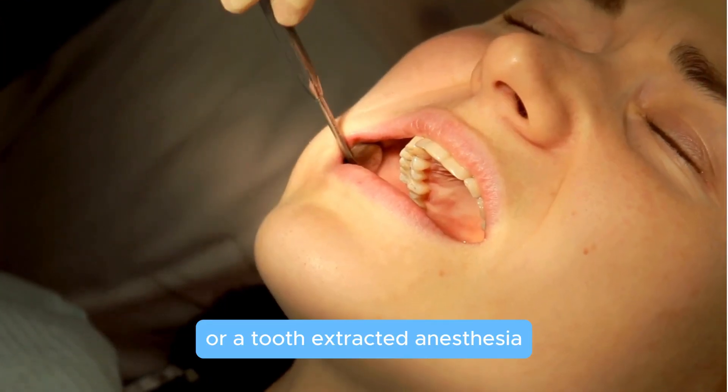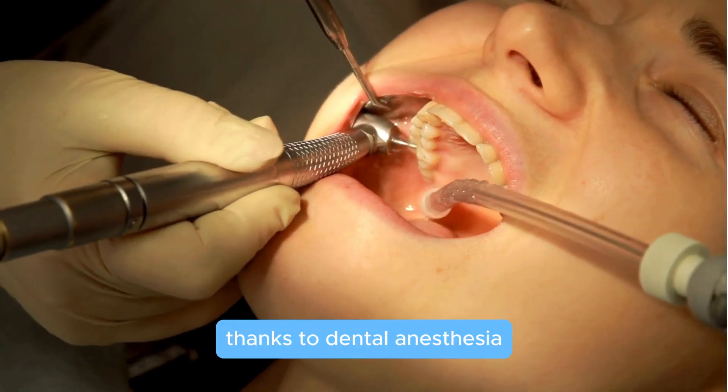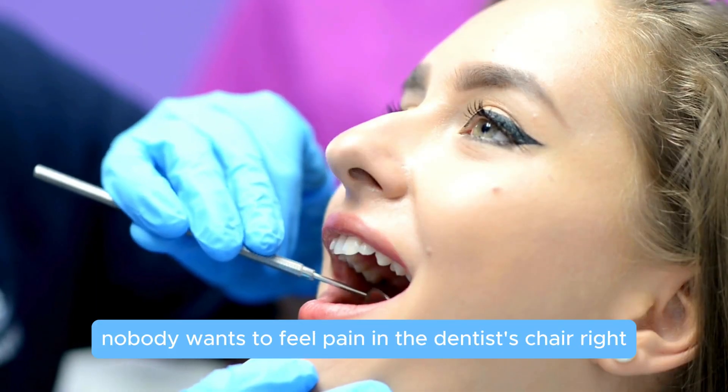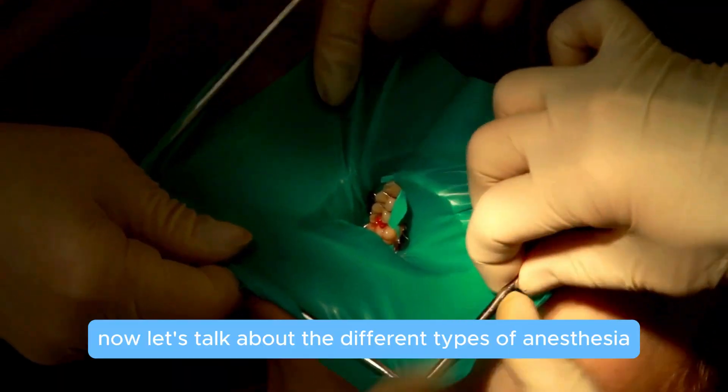Anesthesia ensures you don't feel pain during the procedure. Thanks to dental anesthesia, most people relax a bit more during their visit, because nobody wants to feel pain in the dentist's chair. Now let's talk about the different types of anesthesia used in dental procedures.